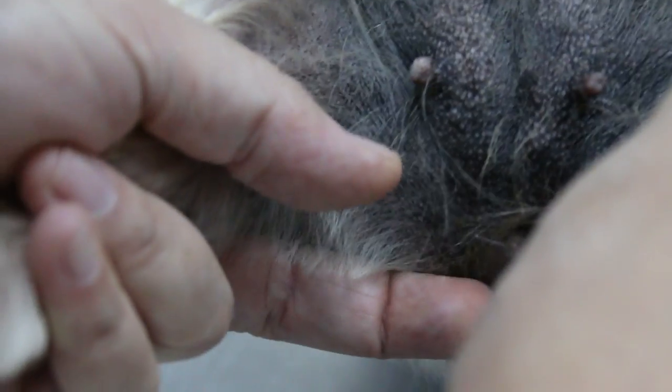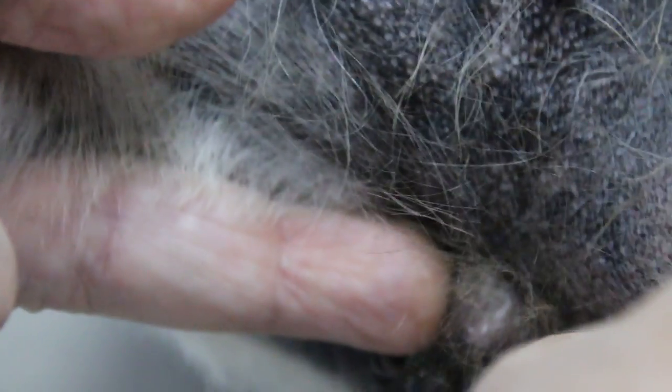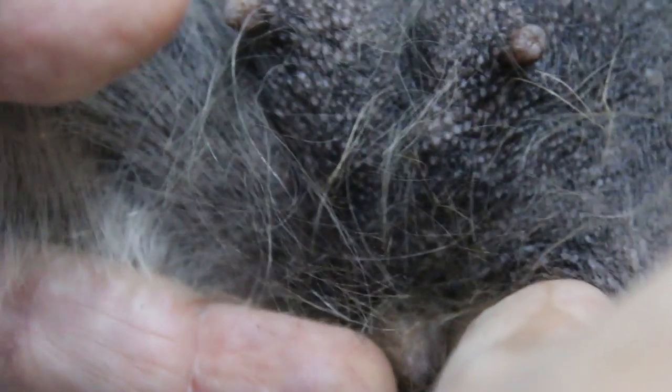Now we look further down — you can see this part is also swollen. We have already done the urine check with dipstick, which shows that there is an infection of the bladder.